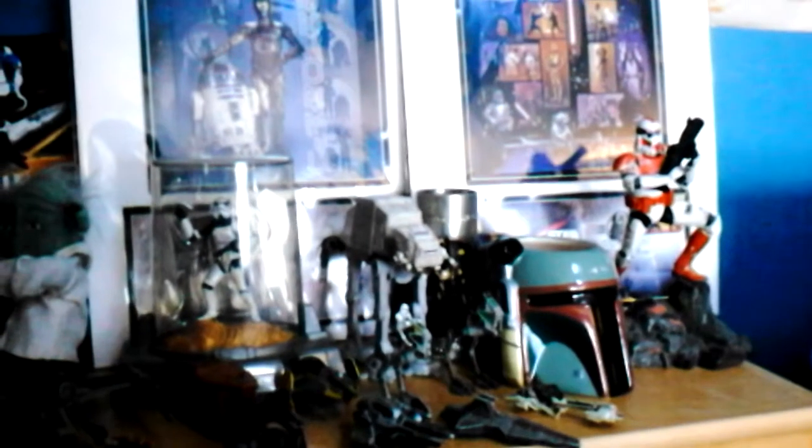Hello YouTube subscribers, viewers, and fans of my works. I am AwesomeStarWarsStopMotions and other random videos, bringing you another episode of My Army Update and Action Figure Review.